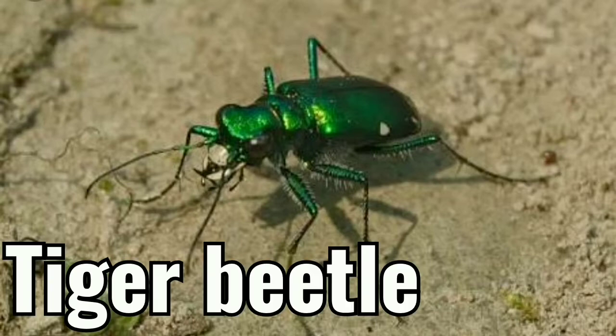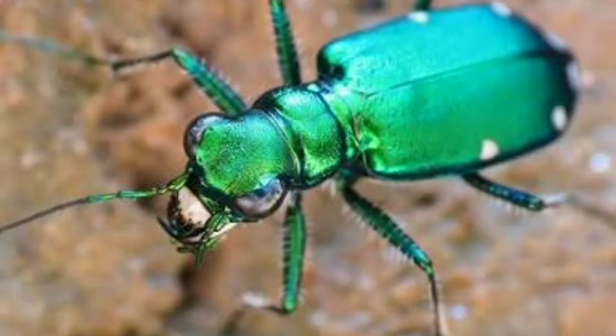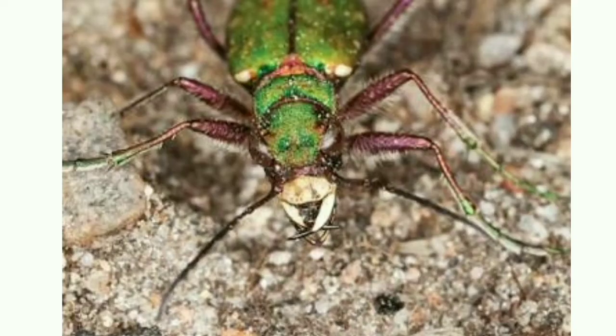Tiger beetle. Tiger beetles are voracious predators of small arthropods. The tiger beetle is the fastest bug — it can run at the speed of five miles per hour. Tiger beetles can run so fast that they actually blind themselves.